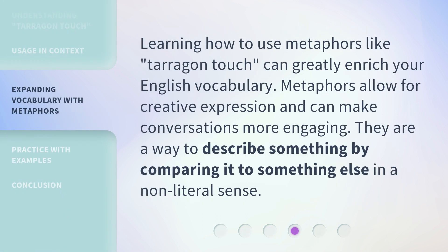Learning how to use metaphors like Terragon Touch can greatly enrich your English vocabulary. Metaphors allow for creative expression and can make conversations more engaging. They are a way to describe something by comparing it to something else in a non-literal sense.